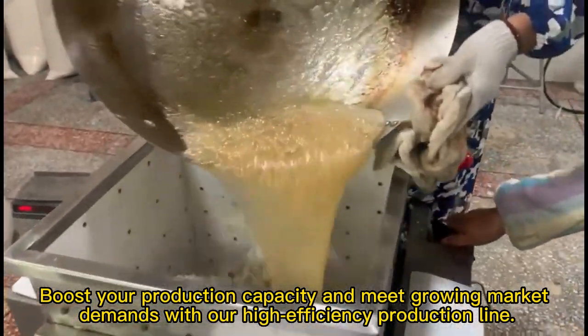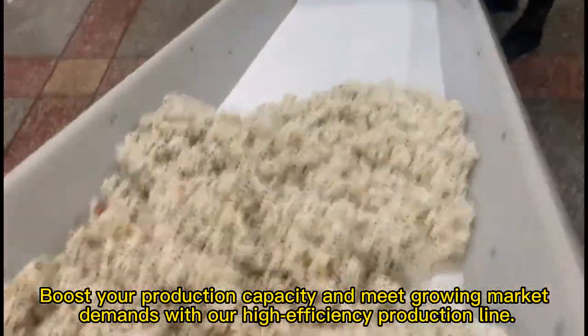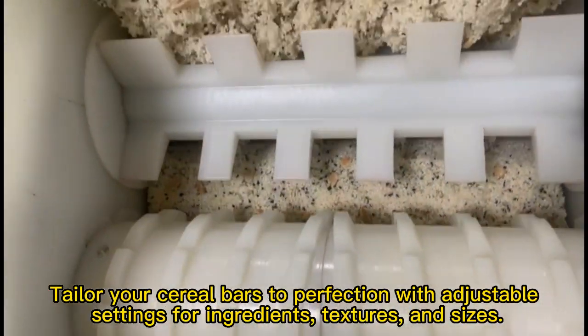Boost your production capacity and meet growing market demands with a high-efficiency production line. Tailor your cereal bars to perfection with adjustable settings for ingredients, textures, and sizes.